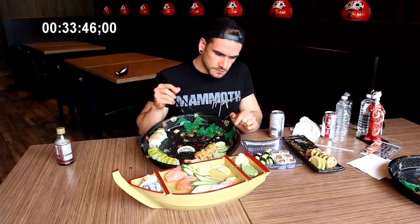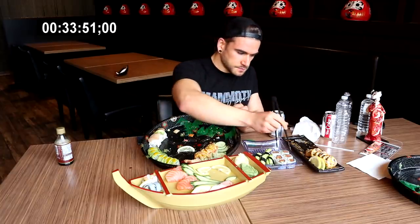About 30 to 35-ish pieces left — we're about 200 in. This is starting to get a little intense. Definitely feeling it. Very delicious, but a lot of food. Compliments to the chef.